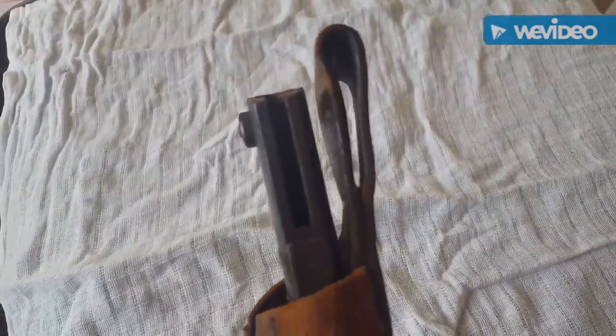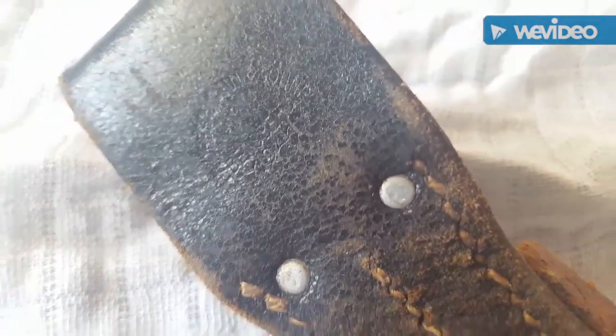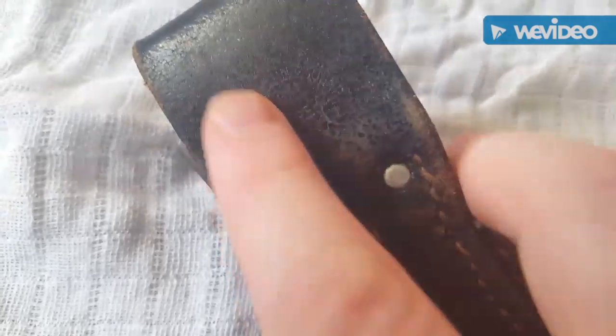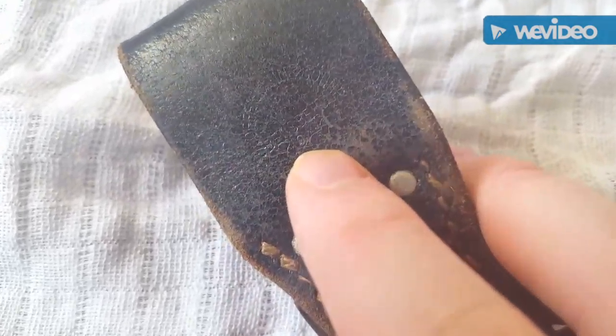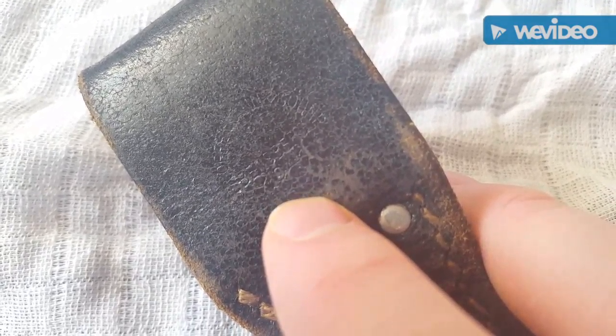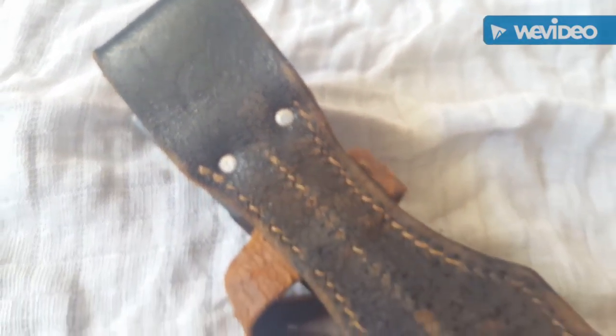It's got nice spacing in between the leather there. And on the back of it — this is going to be quite hard to make out — it's got a maker's mark that reads something along the lines of Berlin, and the date stamp right there is 1941. So genuine German manufacturer.